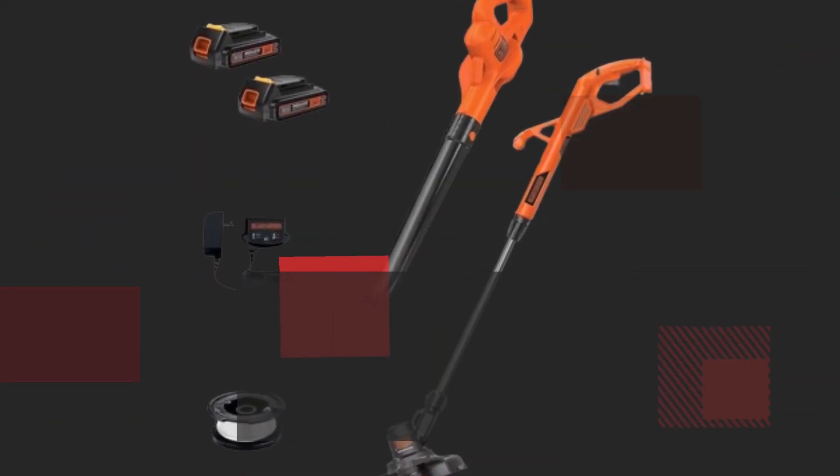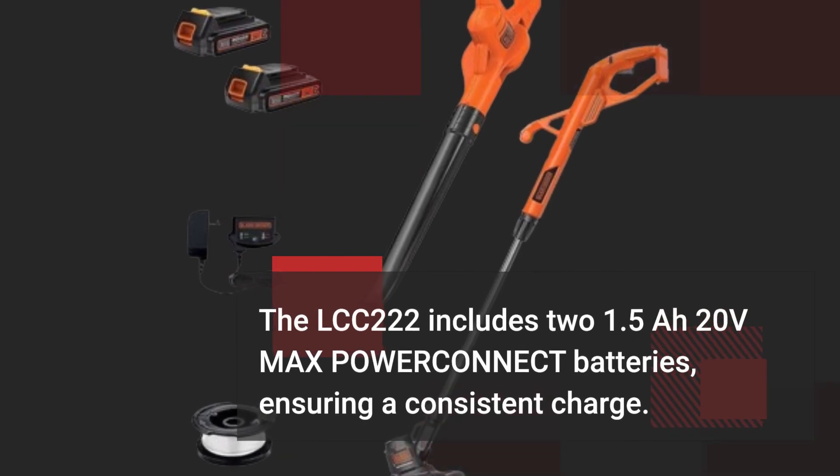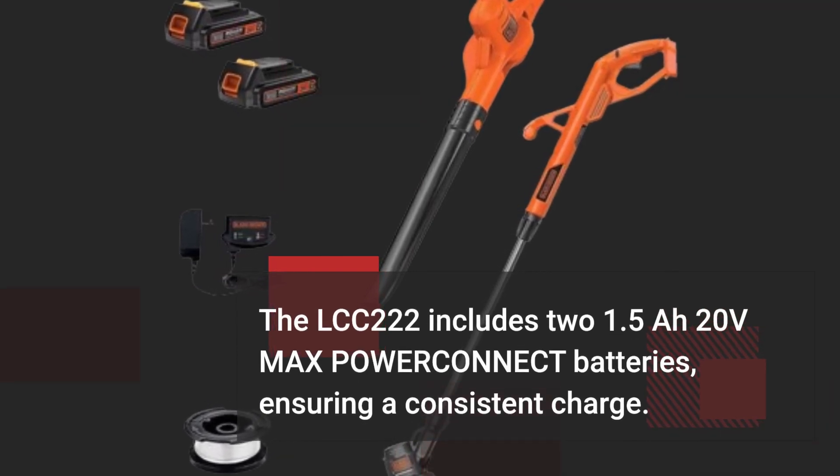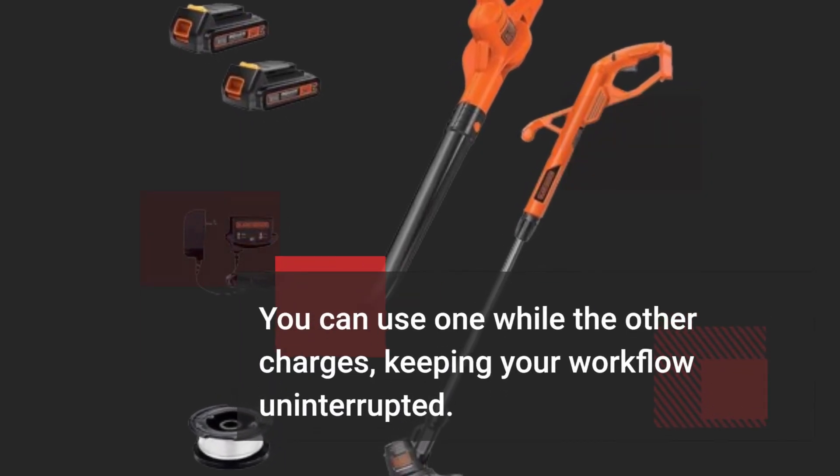The LCC-222 includes two 1.5Ah 20V max power connect batteries, ensuring a consistent charge. You can use one while the other charges, keeping your workflow uninterrupted.